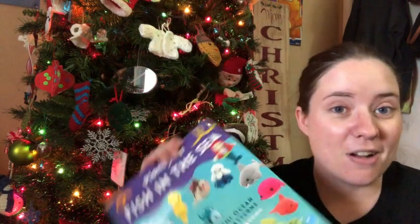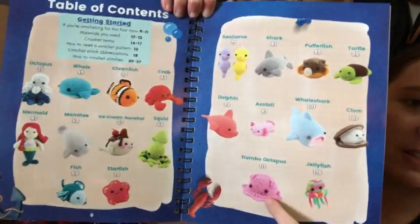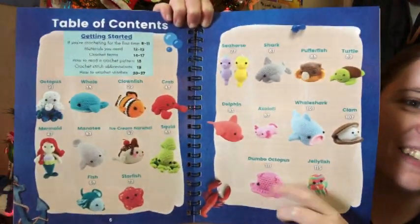This is definitely an amazing book. I think this is a great beginner's book because the patterns are so quick and easy. Here's all that's in there. I want to make this little guy — I'm going to make this whale for Jesse, and then I'm going to make this one for Jesse too, and I'll just let him keep picking until I can probably make all of them.